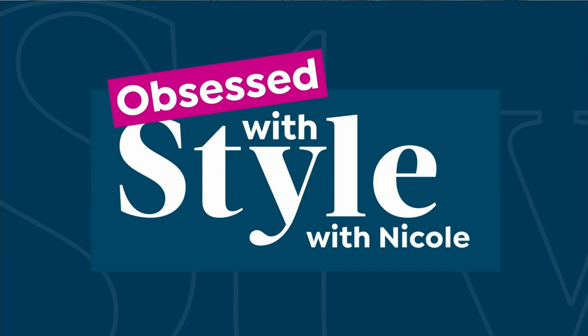Welcome back into HSN. My name is Nicole Hickel — it's Obsessed with Style with Nicole. I always have to bring our ambassador of luxury, Paul Woods, jewelry expert, who has worked for some of the most high-end jewelry brands across the country.